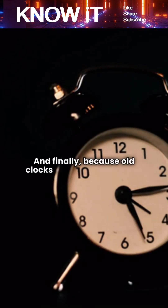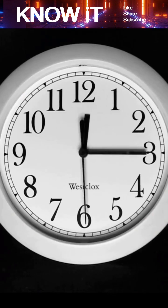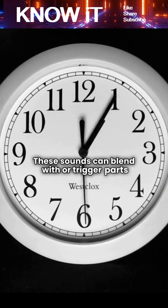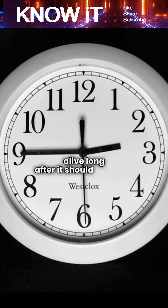And finally, because old clocks are heavy and made of wood and metal, they naturally make settling noises. These sounds can blend with or trigger parts of the chime mechanism, making the clock seem alive long after it should be silent.